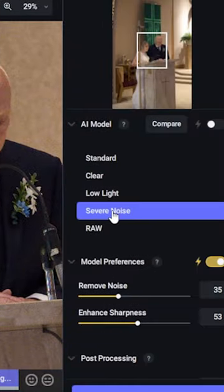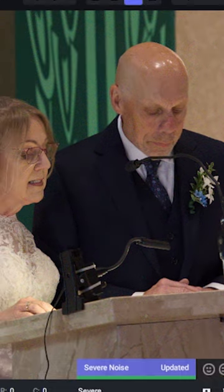Simply select severe noise, let it process. And here's the before results and the after results. Use this tip if you have a problem with noisy images.